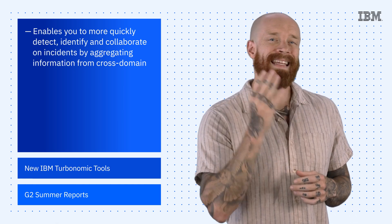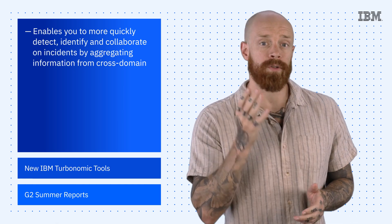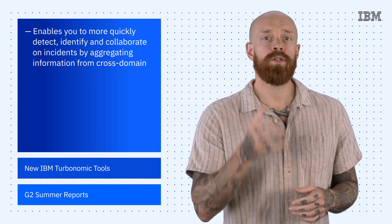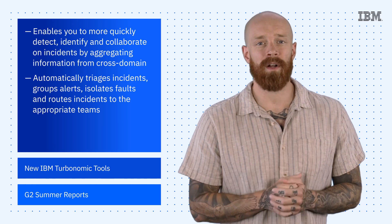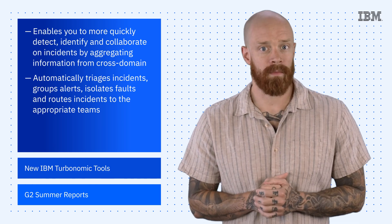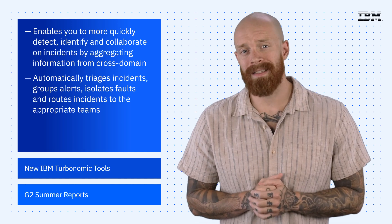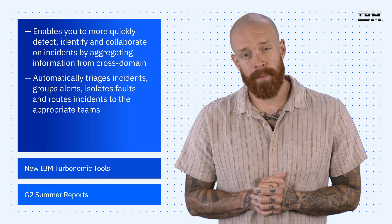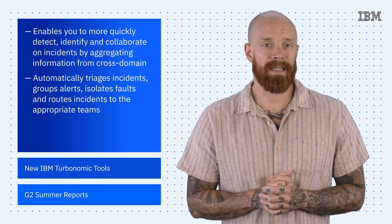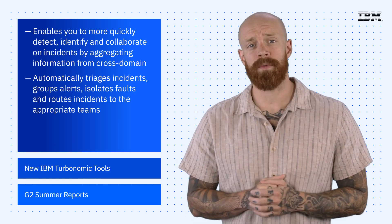Simply put, incident resolution becomes more streamlined. The solution automatically triages incidents, groups alerts, isolates faults, and routes incidents to the appropriate teams, making the entire resolution process faster and more efficient. To learn more about the capabilities of IBM AIOps Insights, check out the link in the description of this video.